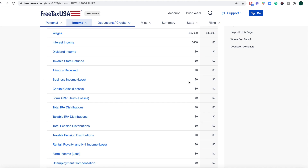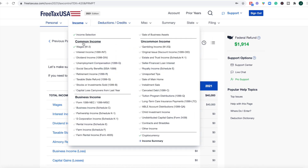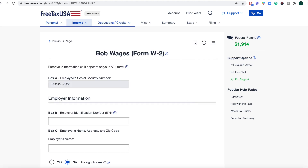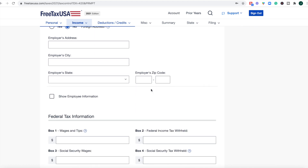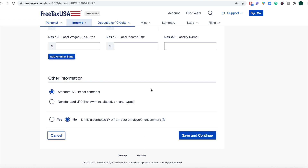There are some notable drawbacks. One of the first is the W2 portion — if you want to add a W2, you have to manually enter all of the information, which can be extremely time consuming. Other software has an automatic import feature, so if you're considering your time when filing, you'd want software where you can automatically import tax documents to avoid punching something in incorrectly.